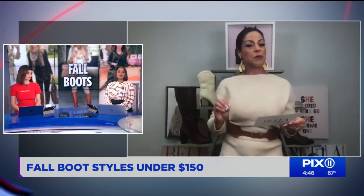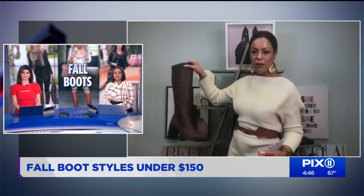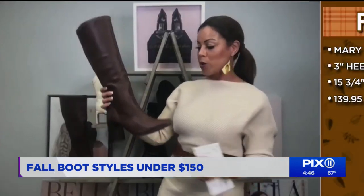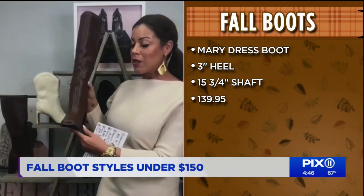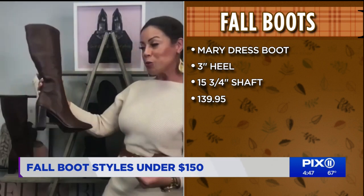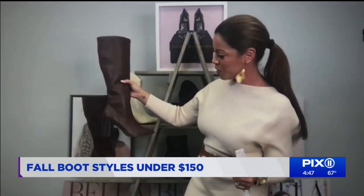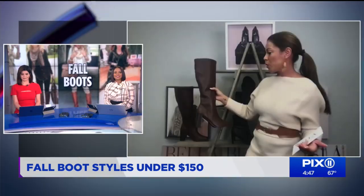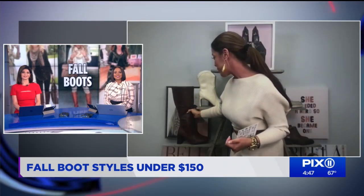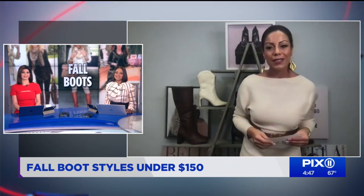For those looking for that knee-high boot, this is the Mary dress boot, also from Chinese Laundry. Who doesn't love a knee-high boot? These are synthetic leather as well. You have the block stacked heel and the square front toe. The girls here in the office were saying these are the hottest boots to have this fall and winter. You can dress it up or dress it down — wear it with a skirt or underneath your pants — and it will also keep you warm. These go for $139.95.